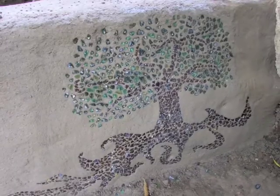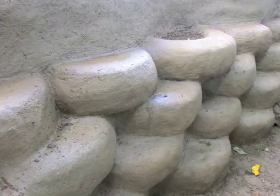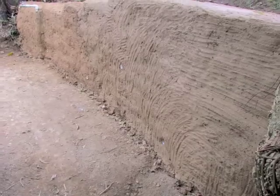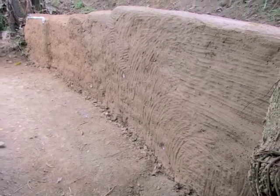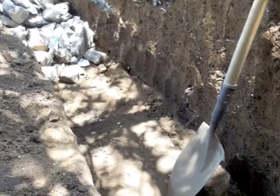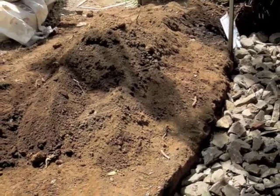In the second phase of this construction, we utilized an earth bag building technique called super adobe. We began by leveling the foundation where the retaining wall will eventually stand. To aid in drainage, we dug a trench 30 centimeters deep and 50 centimeters wide, filling it with medium-sized stones we found in excavation.